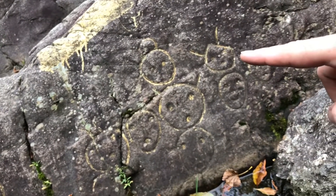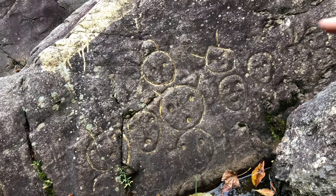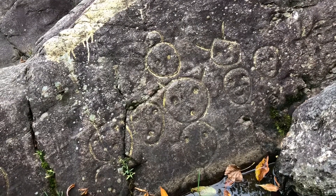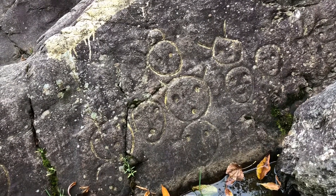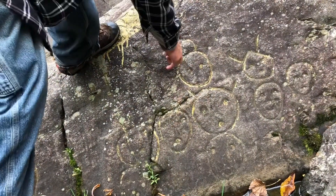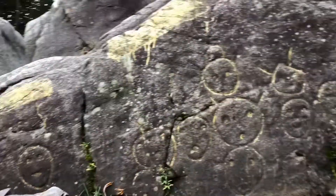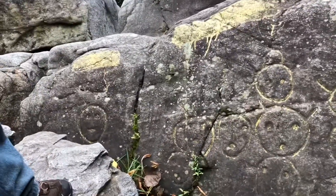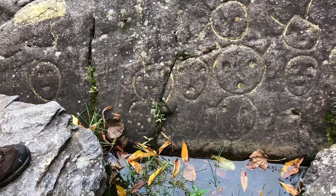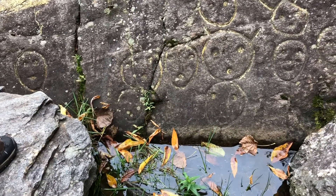This one here has got like a pentagon head almost. And these things have like antennas or horns or something. This one looks like he's got a ball on his head. Some people seem to think they're like aliens or something — I really don't think so at all.